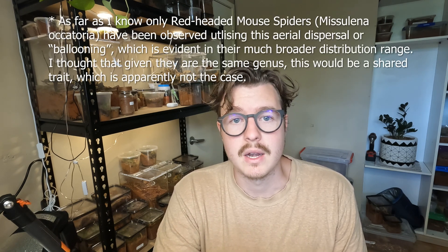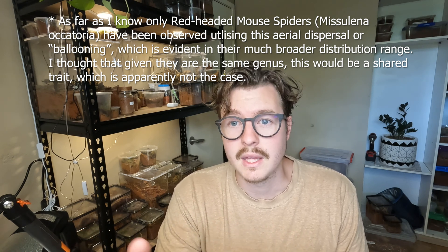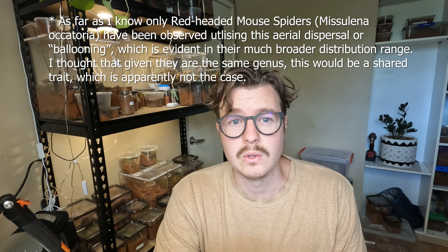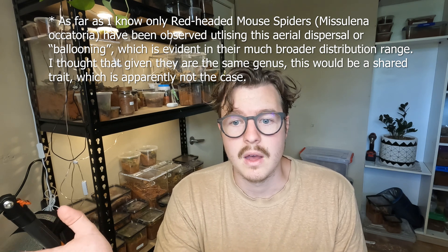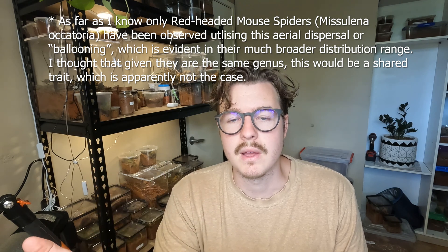There are only a handful of mouse spider species known so far and they have a very broad distribution range. Miscellana bradleyi, the eastern mouse spider, is found all along the eastern coast — in Queensland, New South Wales, and as far south as Victoria — and that's because of that ballooning method.